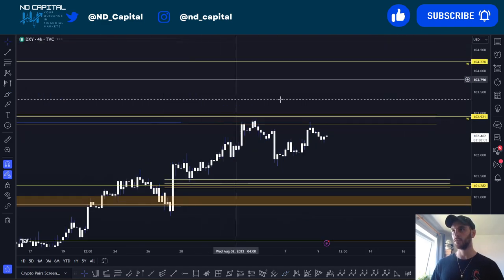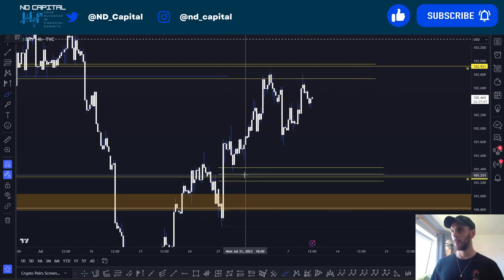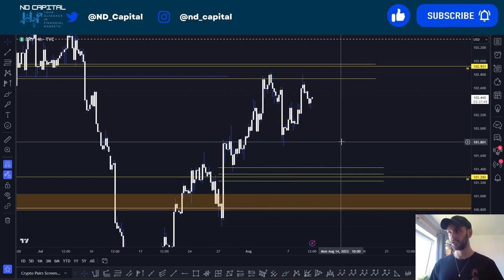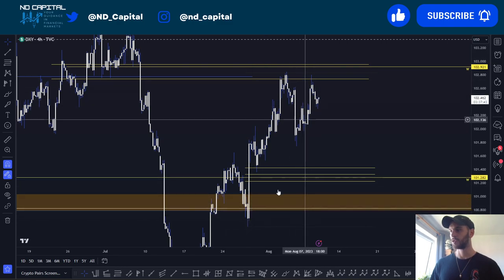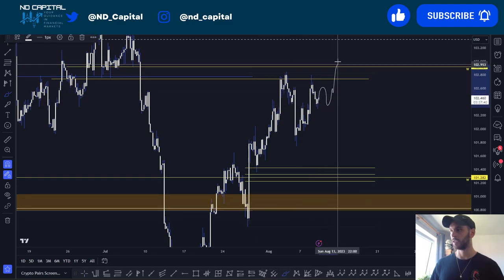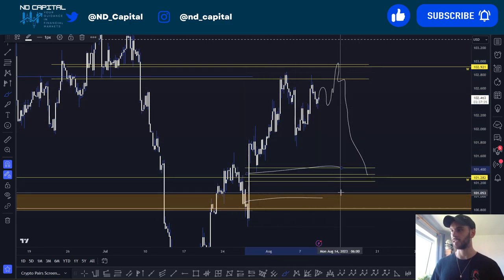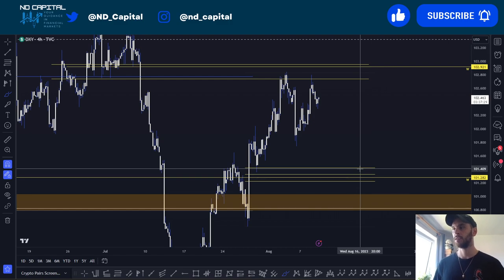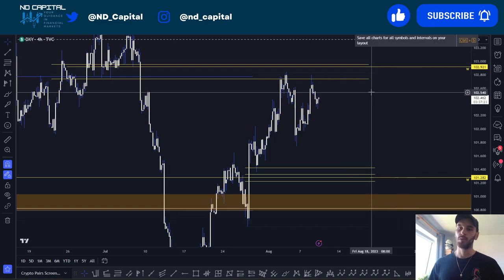On the four-hour time frame, we have a lot of lows that are not swept — this low, this low, this, and this — so be vigilant. I'd really like them swept. If we hang around here a bit longer, get that spike, and come back lower, we're going to be coming into this imbalance area on the four-hour time frame. That's my preferred area to look for shorts on EURUSD and longs on DXY.